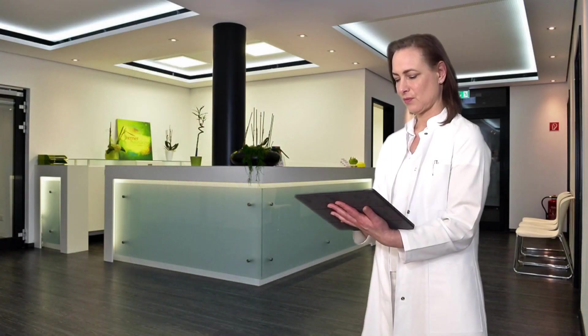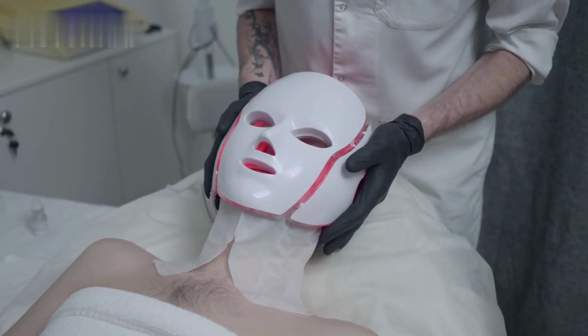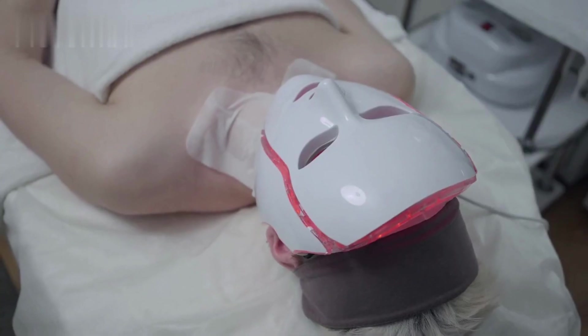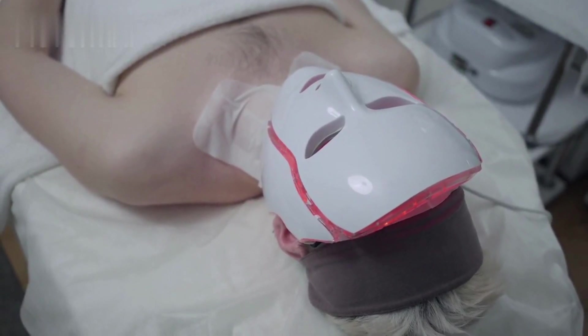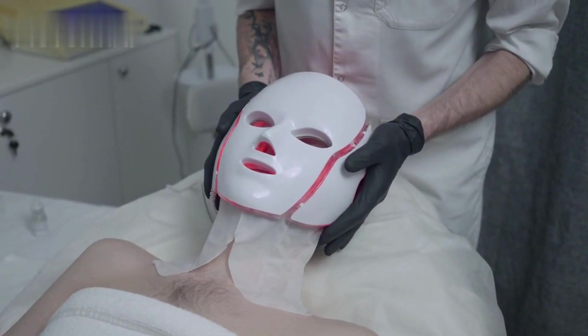You don't need to visit a spa or a clinic for red light therapy. These days, there are many at-home devices available that you can use at your own convenience. When looking for an at-home device, consider its wavelength, irradiance, and coverage area. These factors will determine the effectiveness of your treatment.